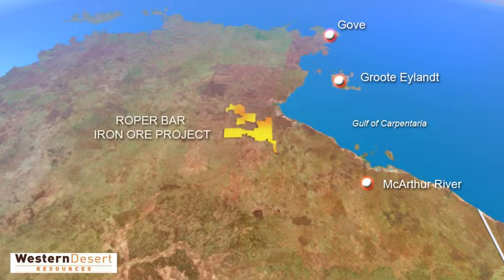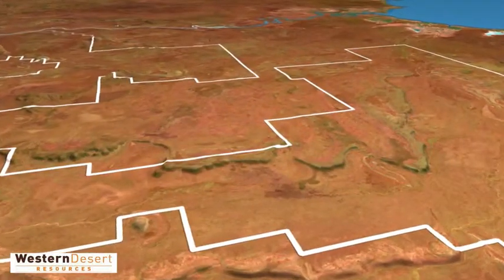Roper Bar has the potential to become a world-class deposit. This time, the focus is on iron ore, one of the world's most abundant resource elements.